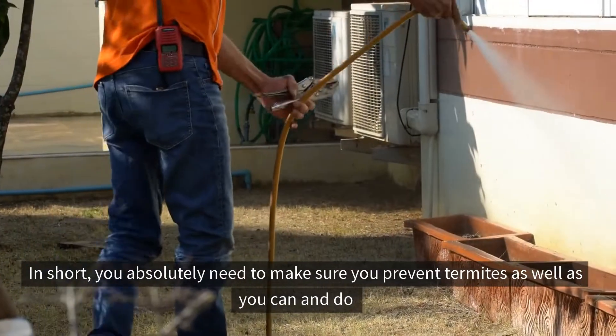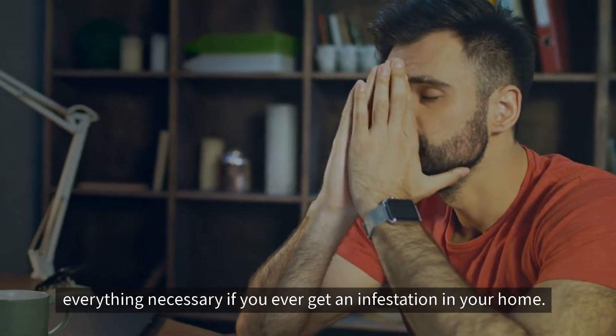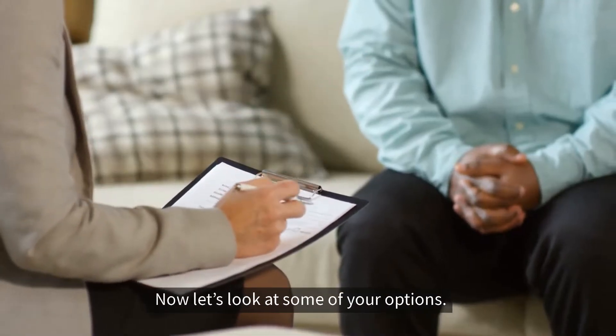In short, you absolutely need to make sure you prevent termites as well as you can and do everything necessary if you ever get an infestation in your home. Now, let's look at some of your options.